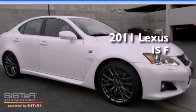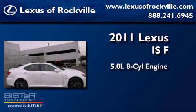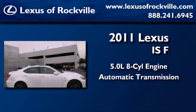This is a brand new 2011 Lexus ISF. It has a 5.0-liter eight-cylinder engine and an automatic transmission.